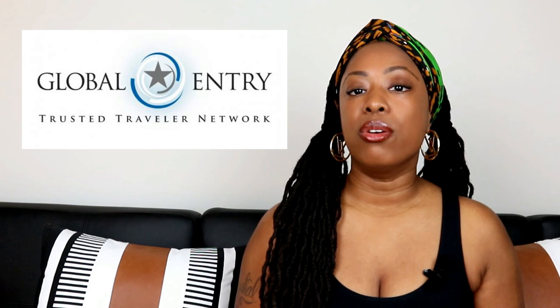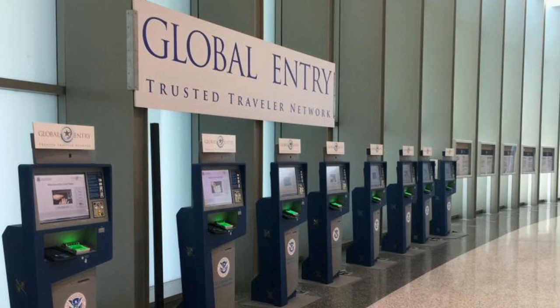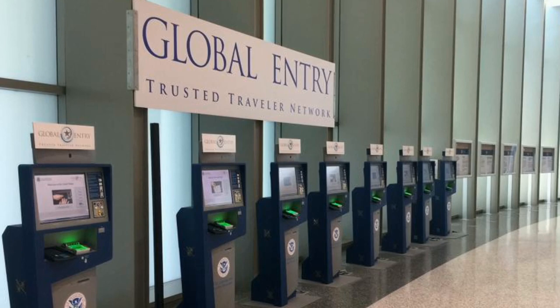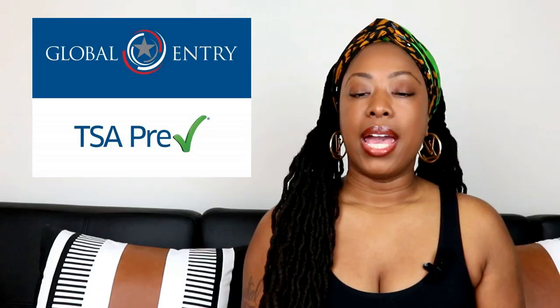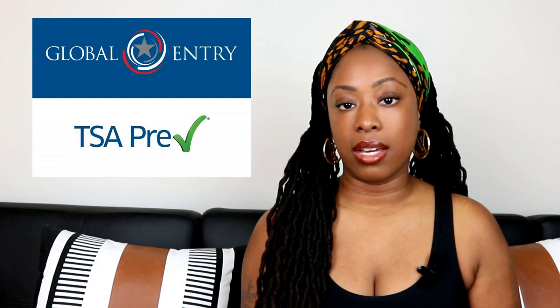If you mostly travel international, consider enrolling in the Global Entry program. Global Entry expedites the customs arrival process to the U.S. and it includes TSA PreCheck. They have their own customs section with kiosk machines, so you don't have to wait in the long customs line. It's the same enrollment process as TSA PreCheck, but instead of $85 for five years, Global Entry is $100 for five years — and it includes all the benefits of TSA PreCheck.